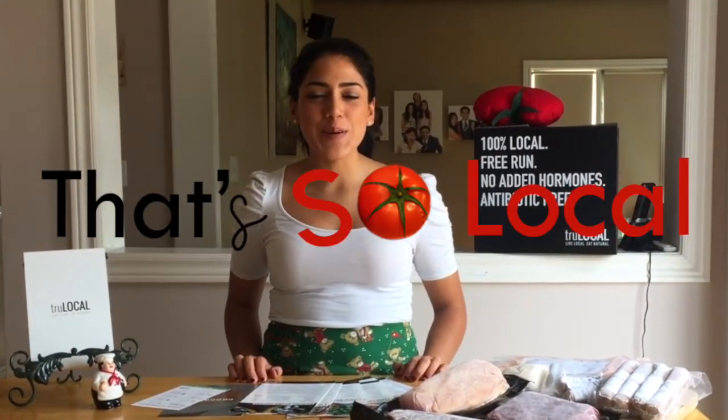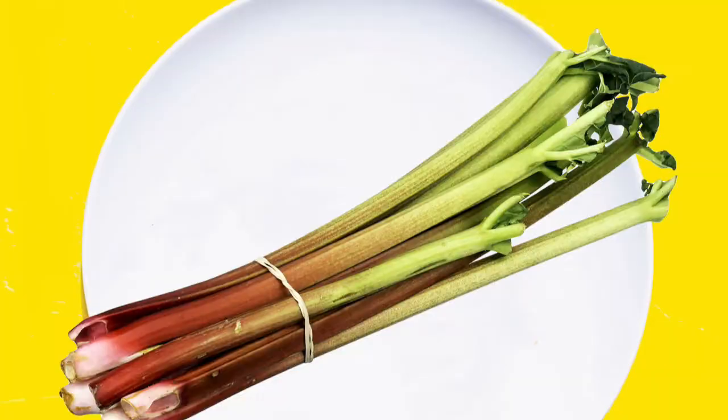Hi guys, it's Karina here again. Welcome to the second episode of That's So Local. I hope you guys had a great week last week. I sure did because it's May and it means that springtime is here and it means that the farmer's market is open — but it also means that it's asparagus and rhubarb season.